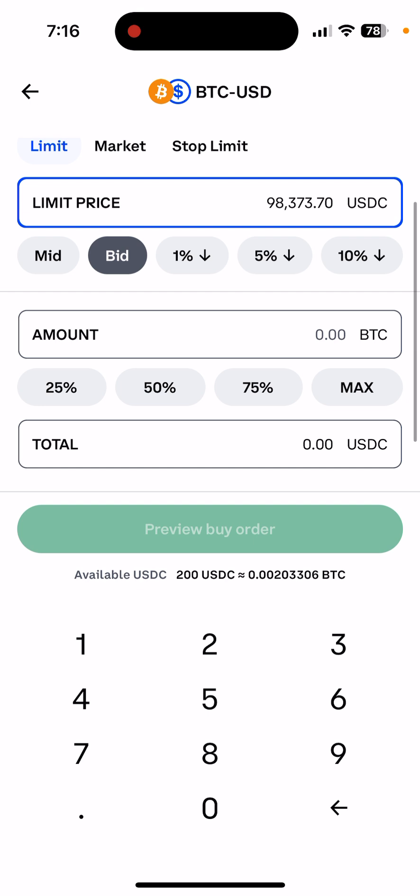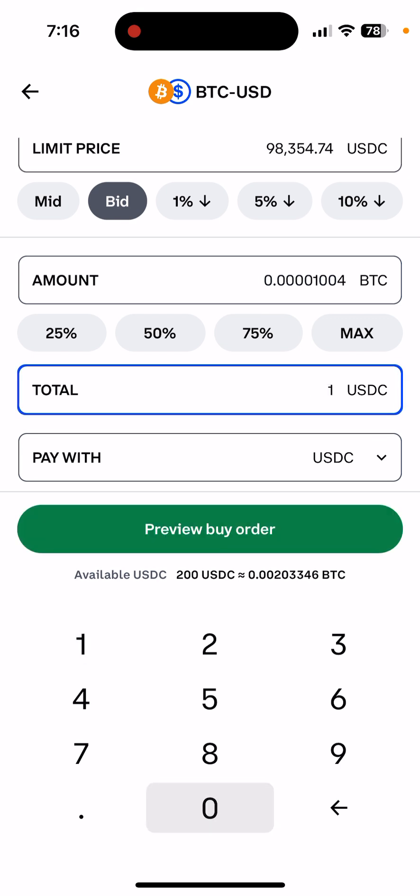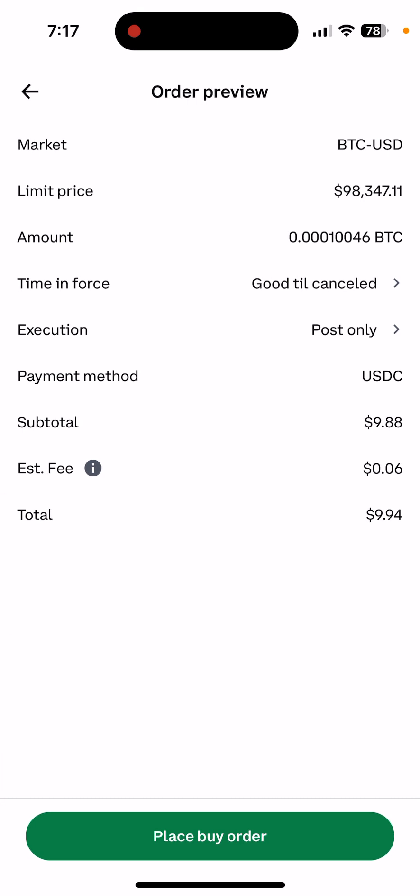The good thing about crypto is you don't need to buy a whole Bitcoin — you can buy as little as $10, $20, or $30. So I'm gonna buy $10 worth as an example. You click Review Buy Order and it will show you exactly the BTC price, which comes out to a very small fraction like 0.00001.